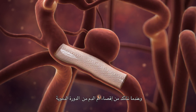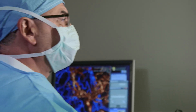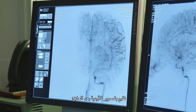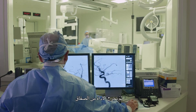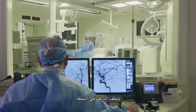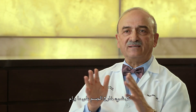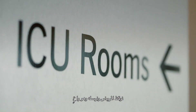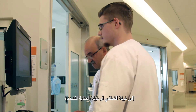Once we are satisfied that the aneurysm has been excluded from the circulation, we perform a post-treatment angiography. Then at the end, we take the access sheath from the groin and stop the bleeding by holding pressure or using a small suture on the artery. Everything is well outside the body. The patient is stable, and we wake the patient up and send them to either the recovery room or the intensive care unit.